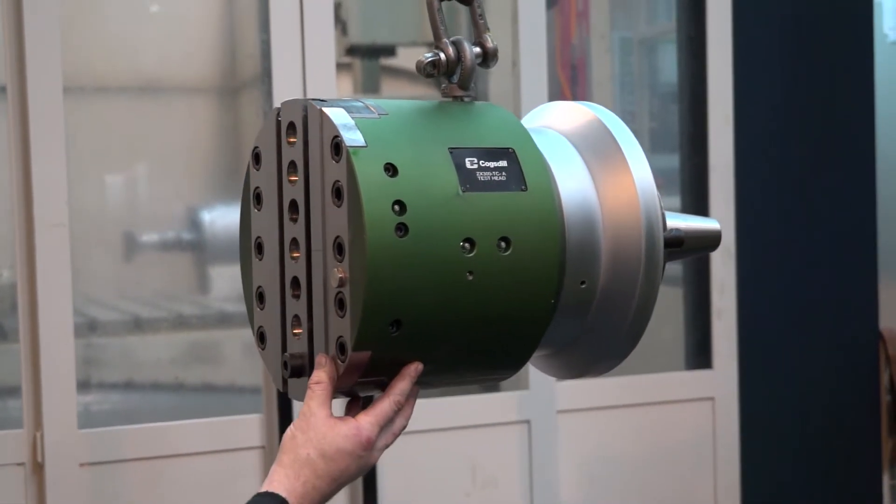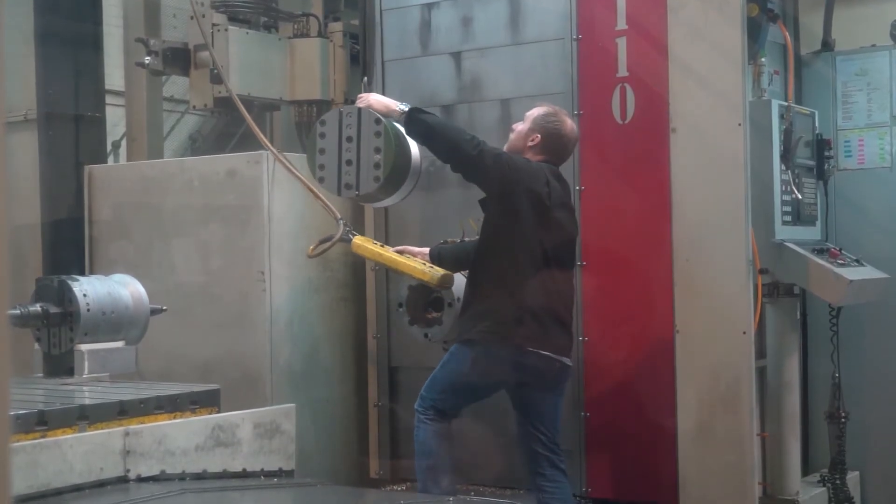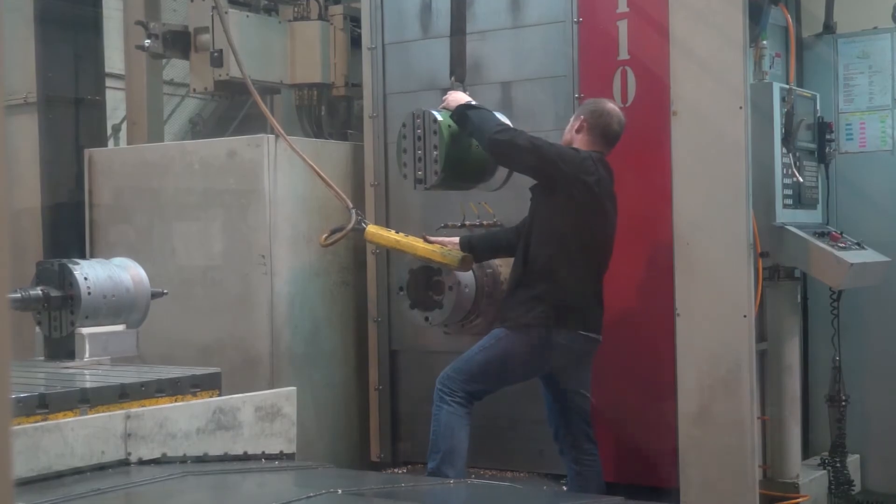We're actually introducing new products to the range. We've got a new product here today which we're going to be showcasing later in the year — a new lightweight facing head. One of the things we're always being pushed for is how we can increase speeds and production, so we've developed a special facing head which Neil has gladly accepted. He'll do some trials for us, and we're very fortunate to have a company like this on our doorstep to help develop our tooling.